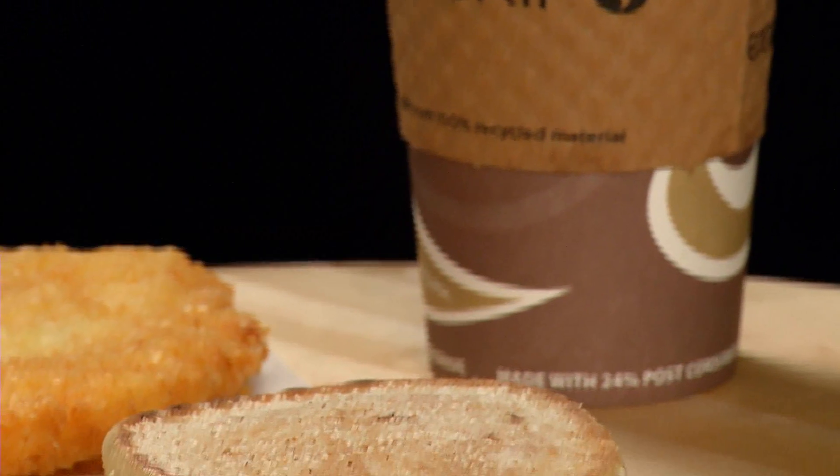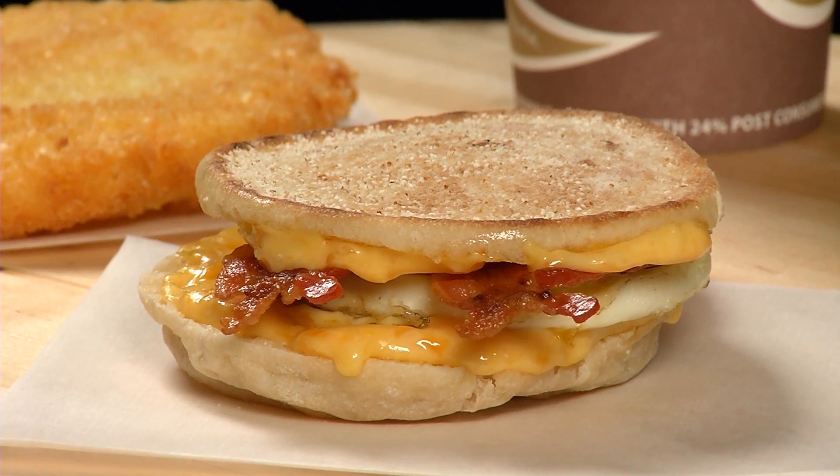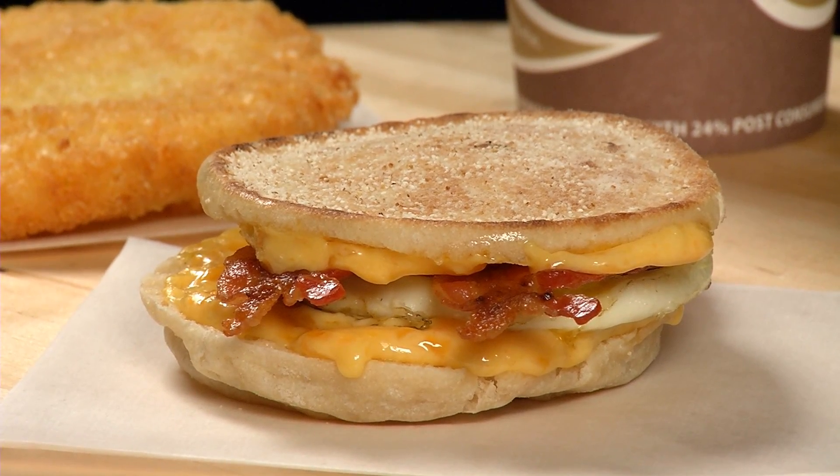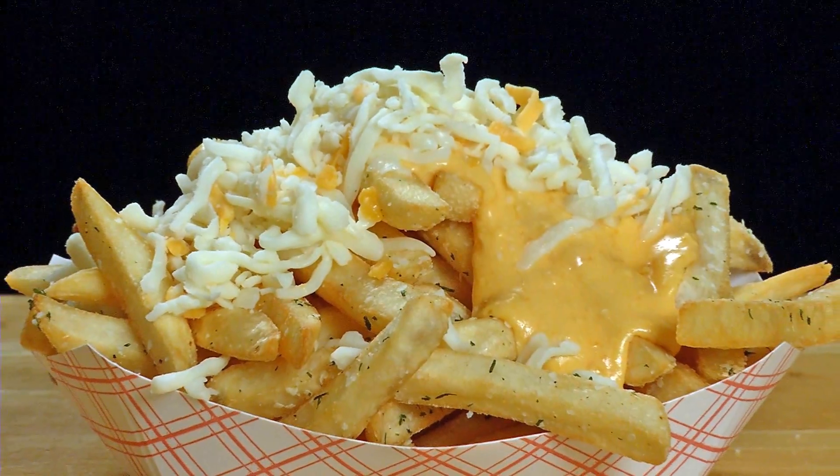For breakfast, our signature Cluckin' Muffin features a farm-fresh egg on a toasted buttered English muffin, topped with Sam's secret cheese sauce and premium black-label bacon or sausage patty. Taste the Caboose Burger difference.